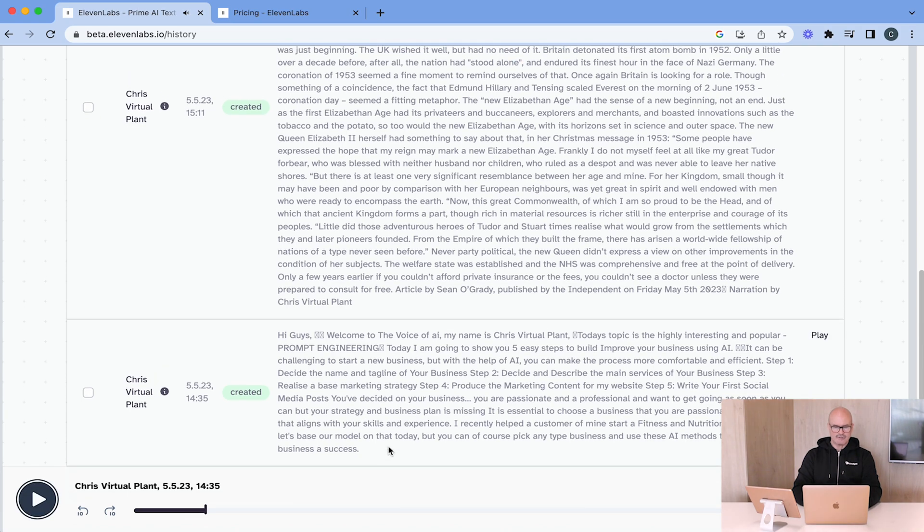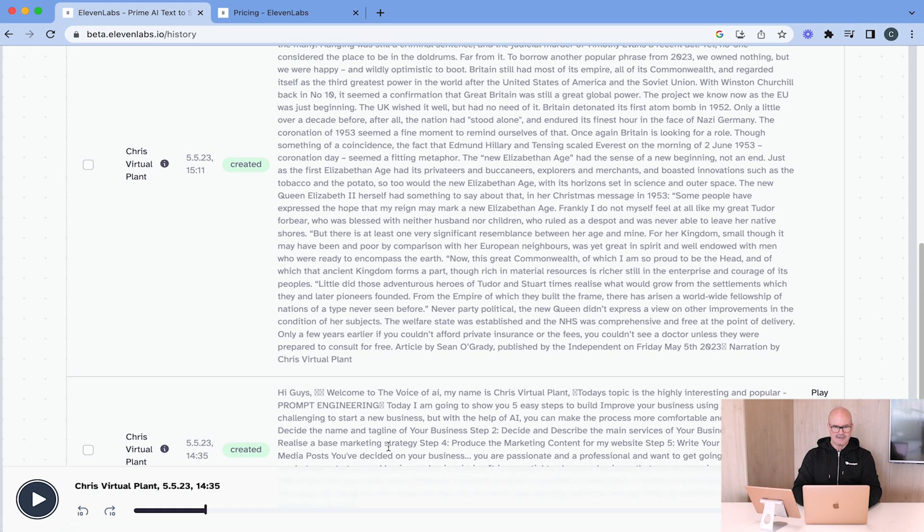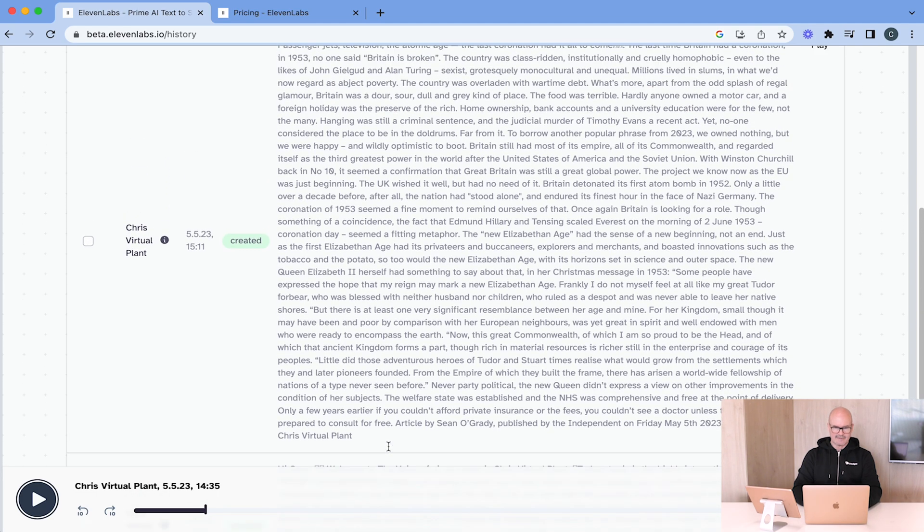Now you can see that the emotion is sometimes lacking, of course, but I'm sure that with time that will become a little bit better.